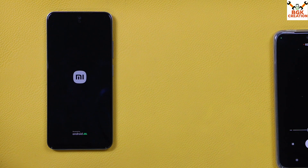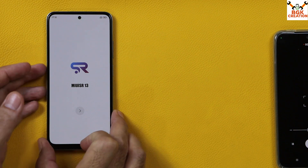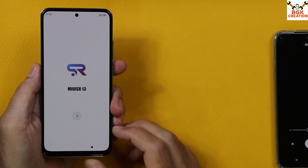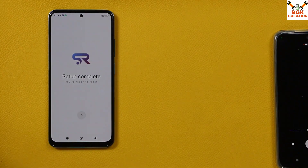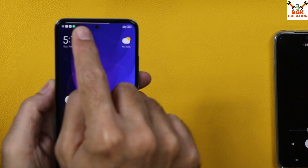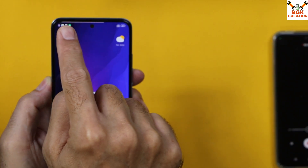Finally, we got the welcome screen of MIUI SR 13. Complete the setup screen. The ROM has been flashed very perfectly. You can see a line here — this is the battery bar showing how much battery percentage is remaining on the phone.